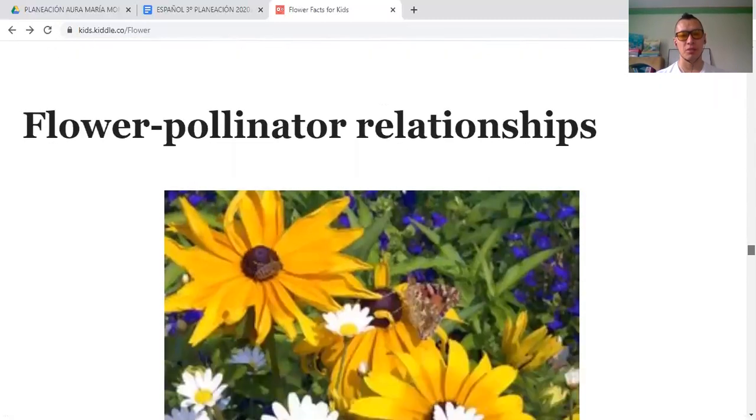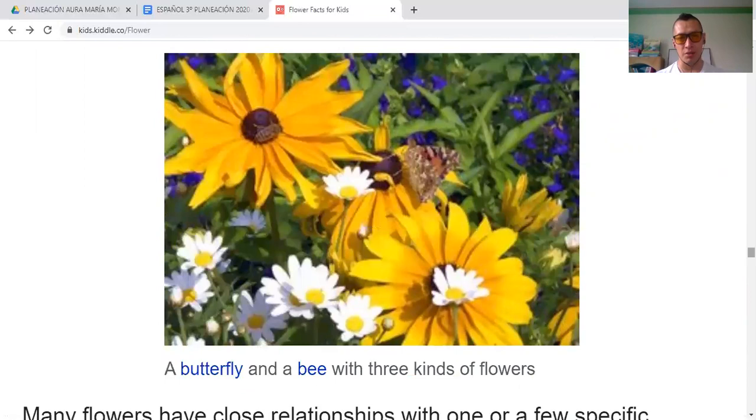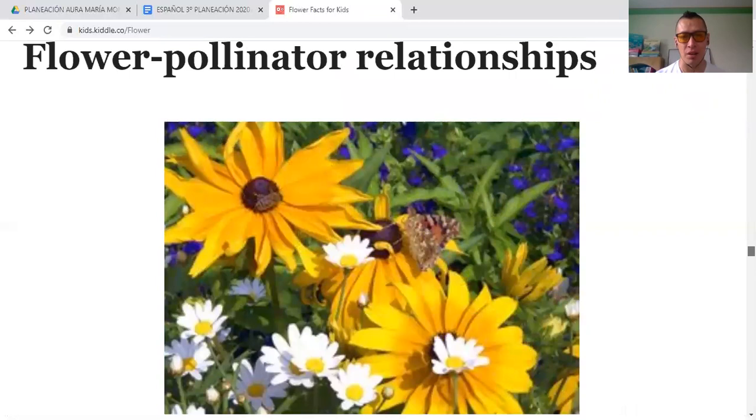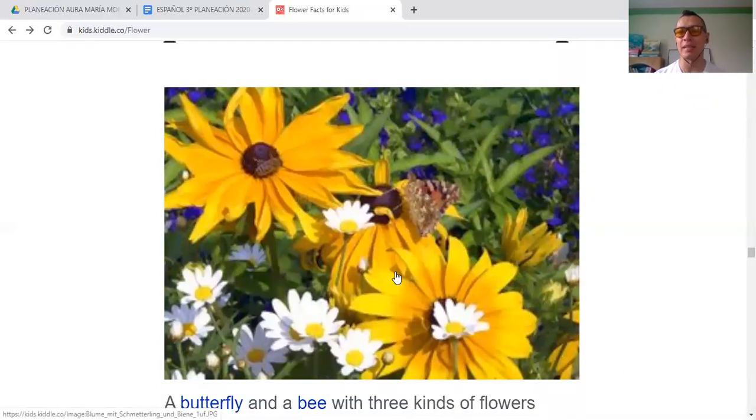Flower pollinator relationships. If you can see here, there is an insect — it's a butterfly on the plant. A butterfly and a bee with three kinds of flowers. There is a bee on the flower and a butterfly on the flower as well. They land on the flowers, pollen sticks to their legs, and they travel and carry it to other places — going from one flower to another, carrying out the pollination process.